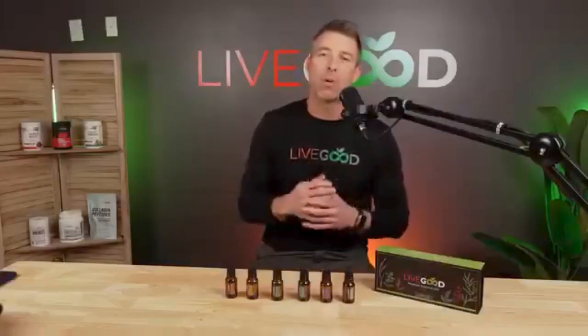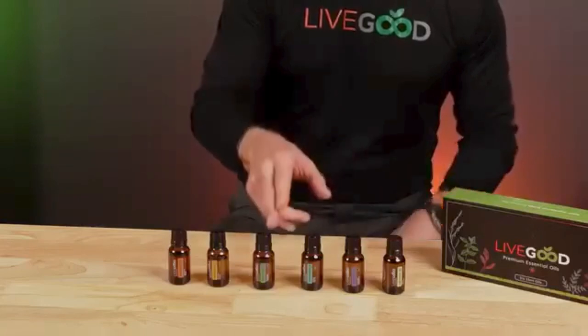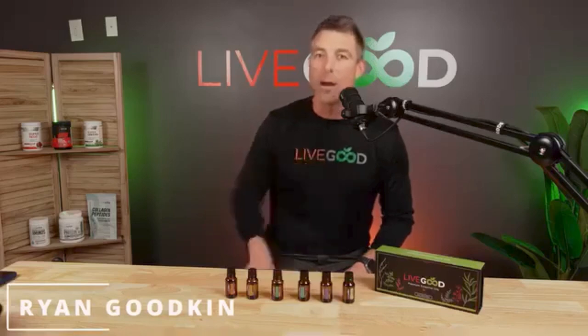All right, so here it is, the LiveGood Premium Essential Oil 6-Pack. We have lemon, lavender, peppermint, tea tree, frankincense, and an immunity blend, which is cinnamon, clove, orange, eucalyptus, and rosemary.